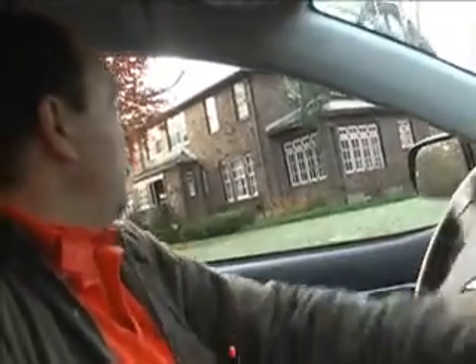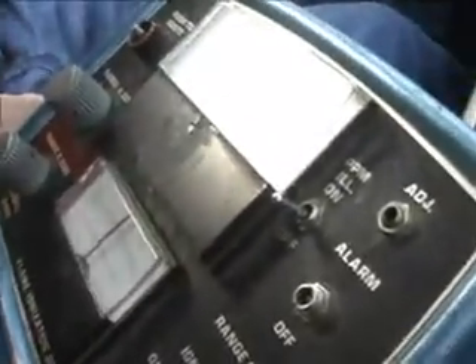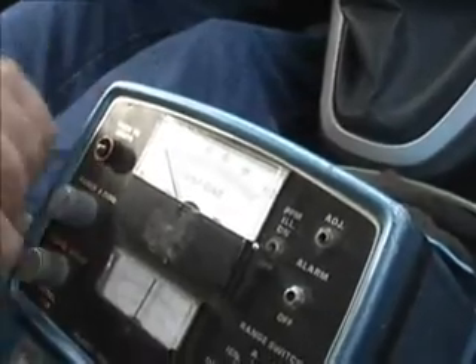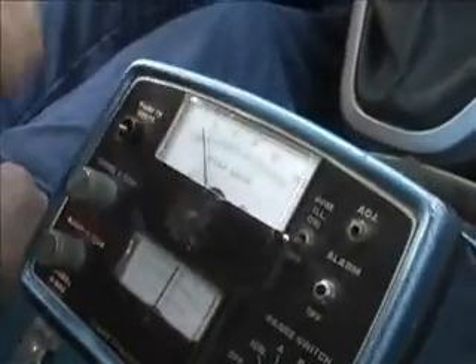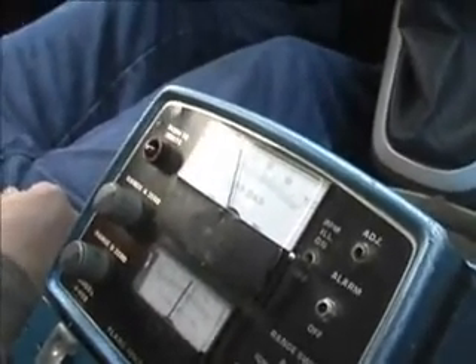Looks like I picked up something out of the catch basin here. This is a hydrogen fuel cell in here, and if there's too much hydrogen coming in, it'll bounce the needle around a bit, so this isn't exact. I have other equipment that I test with, and that's why I put the dig safes down, so I can come back.